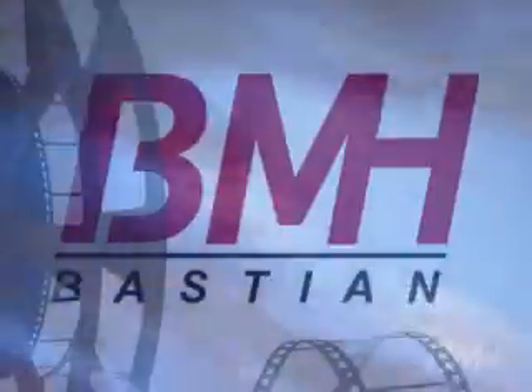Please give BMH a call today to discuss your custom ASRS solution.